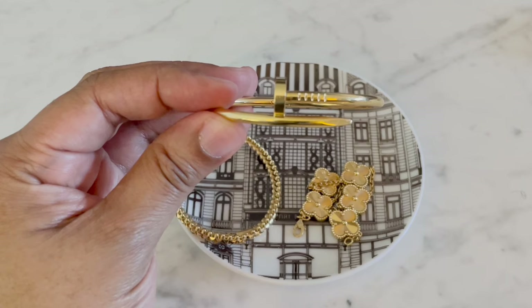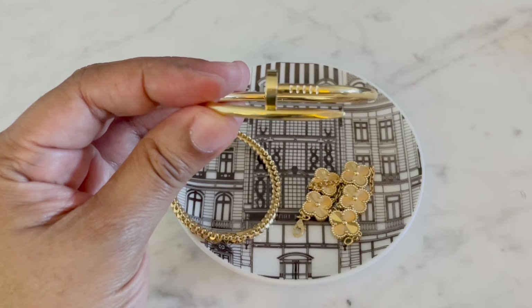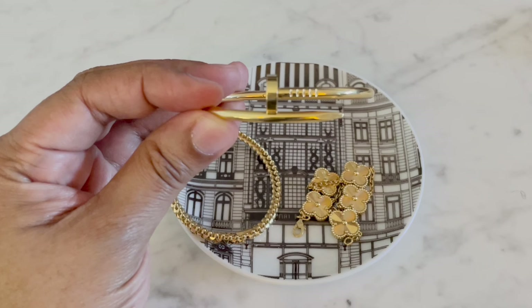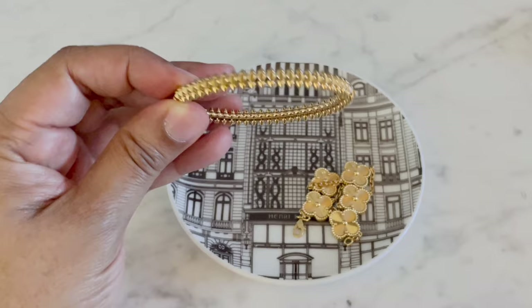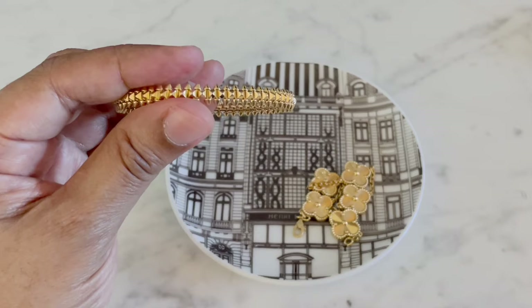Here it is on. Next is a Cartier Juste un Clou. I bought this in 2019, so it's almost five years old — this is the full-size model, not the thin — and I absolutely love it. And here's the Cartier Clash. I have a whole video about discovering this piece for the first time. I got it in 2021 and I am still loving it — it is a beautifully made piece of jewelry.